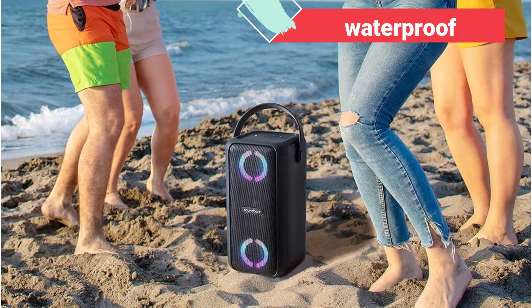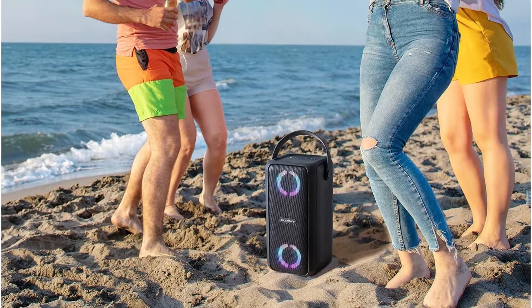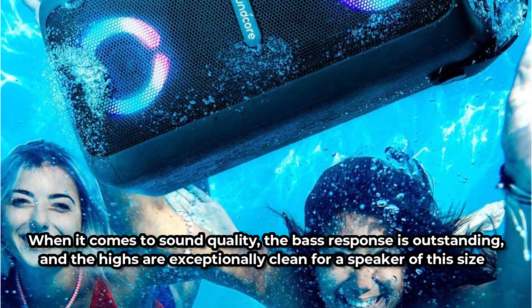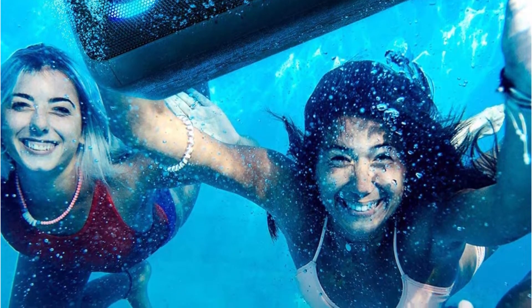The housing is waterproof to IPX7 standards, which means you can leave it outside in the rain and it will be fine. When it comes to sound quality, the bass response is outstanding, and the highs are exceptionally clean for a speaker of this size. The big woofer, 2-inch tweeter, and passive radiator all contribute to this.